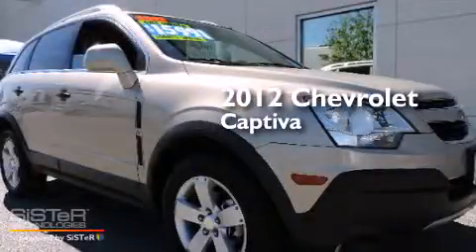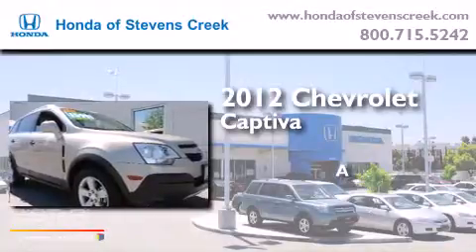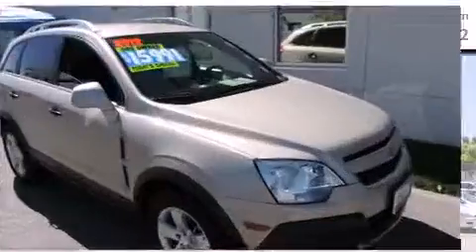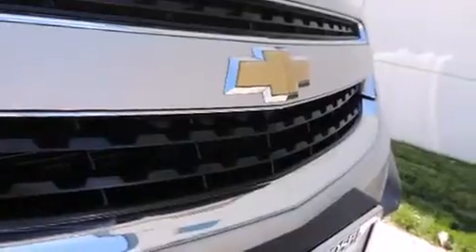This is a 2012 Chevrolet Captiva. All of the following features are included: a power driver's seat, air conditioning with automatic climate control, cruise control, and a CD player.